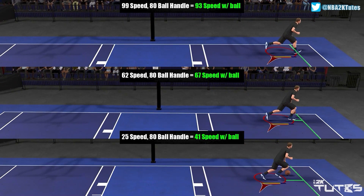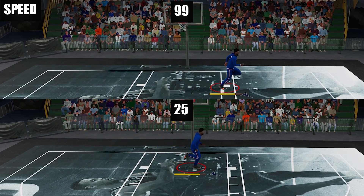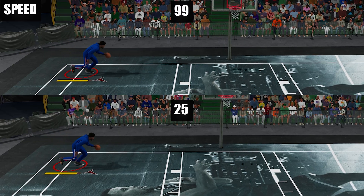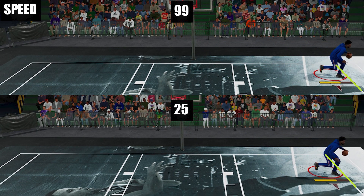Next one: then what's the use of speed on next gen? It only concerns your movement speed without the ball. And here's how it looks like between 25 and 99 rating. That can fluctuate a bit if you're on different heights, but roughly that will be the gap. So just for a quick summary: speed concerns movement without the ball on current and next gen. And on current gen, it is part of the formula on getting speed with ball rating.